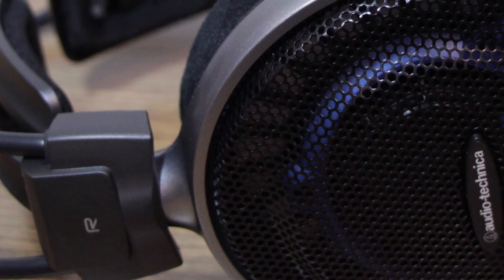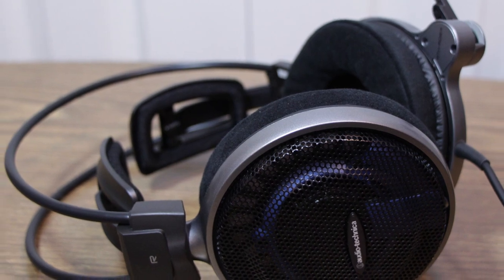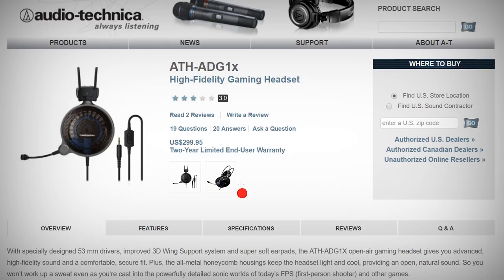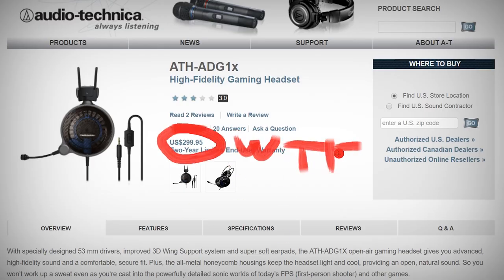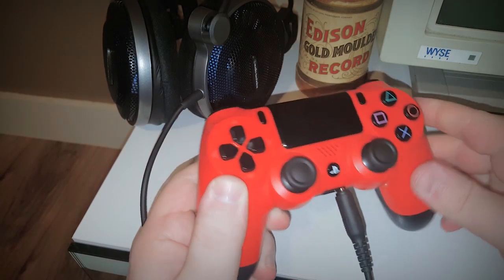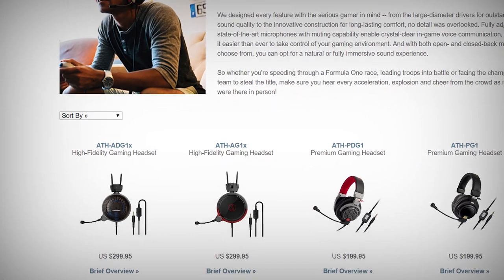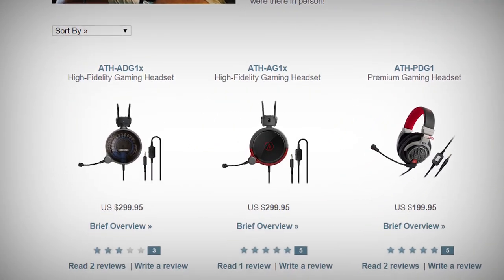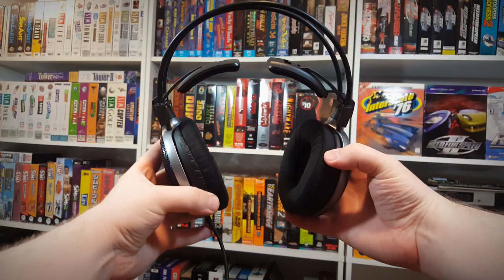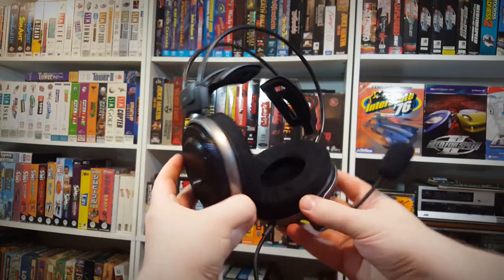Even though they have some problems with the mic popping and volume control, I'd say the ATH-ADG1X is a pretty decent headset for a hundred dollars. Wait — they're three hundred dollars?! Well, that changes things. If I'm expected to pay three hundred bucks for a gaming headset, I anticipate zero issues, period. Being their top-of-the-line headset, I expect way better from Audio-Technica, and I don't think anyone should be expected to make this kind of compromise at that price. They still sound and feel quite nice, but I'd wait for a significant price drop or an updated model that fixes that awful control box.